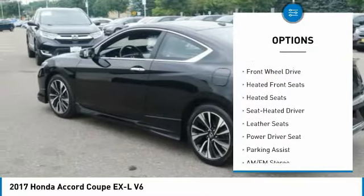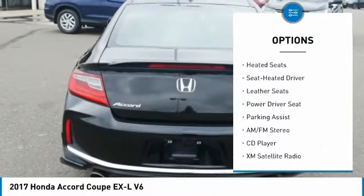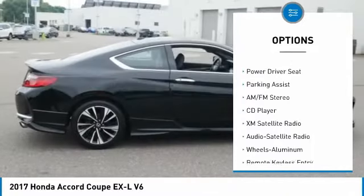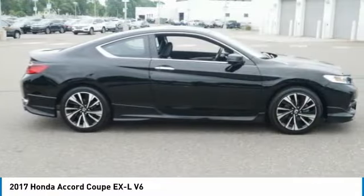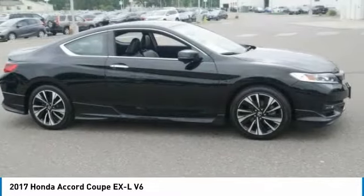Traction control, heated seats, anti-lock braking system, XM satellite radio, air conditioning, power steering, aluminum wheels, cruise control, climate control automatic, rear defrost.